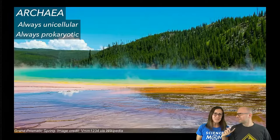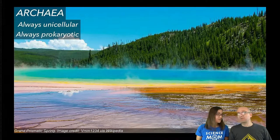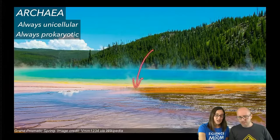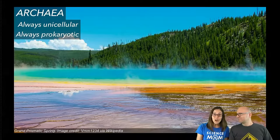One cool thing about archaea: there are probably more species of archaea than there are species of animals, but we just haven't discovered them yet. They live everywhere, but we have not found a single one that causes disease in human beings — they're kind of friendly to us. They tend to grow in very extreme locations, like thermal hot springs. The green, yellow, orange, and red colors you see in this picture come from different types of archaea — single-celled prokaryotic creatures that live in very hot water. This is a real photo of Grand Prismatic Springs in Yellowstone National Park.